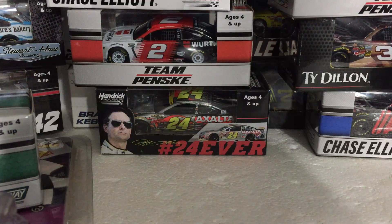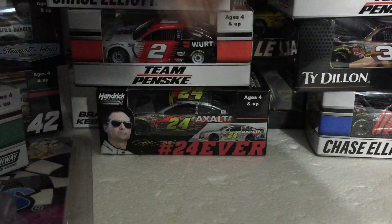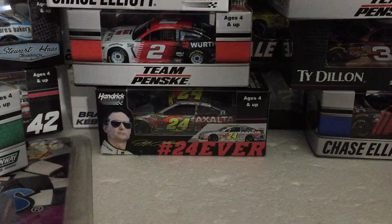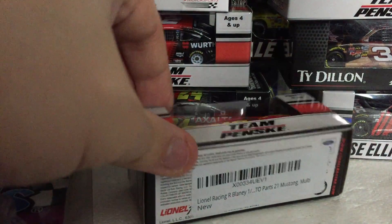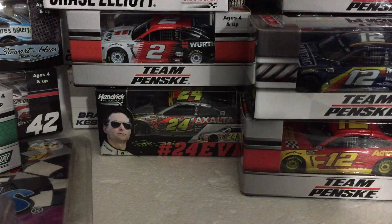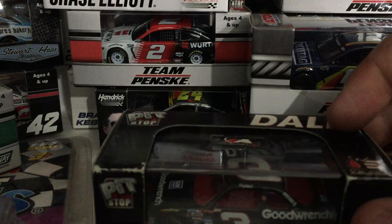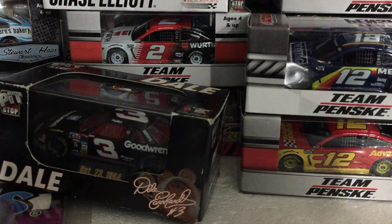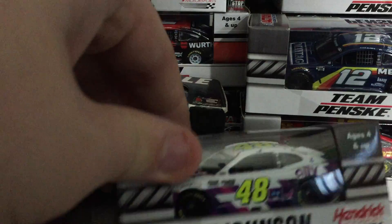Jeff Gordon's 2015 Pepsi Chase for the Cup. Dollar Earnhardt number three, August 11th 1998 — very nice. There's a total of 12 of them. Number 12 Ryan Blaney, diecast parts. Another number 12 Ryan Blaney Darlington. Number three Dale Earnhardt, October 23rd 1994.